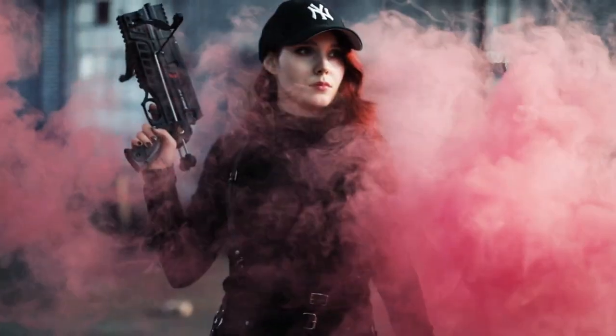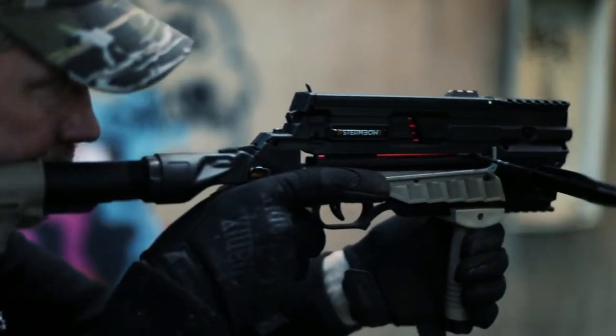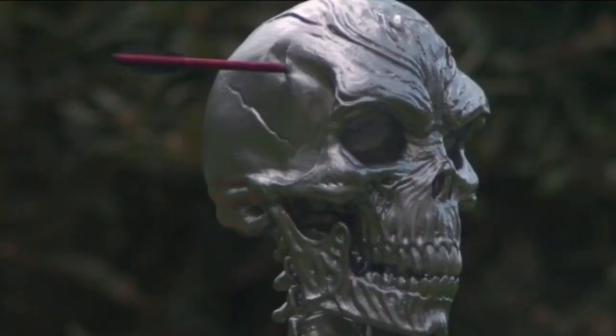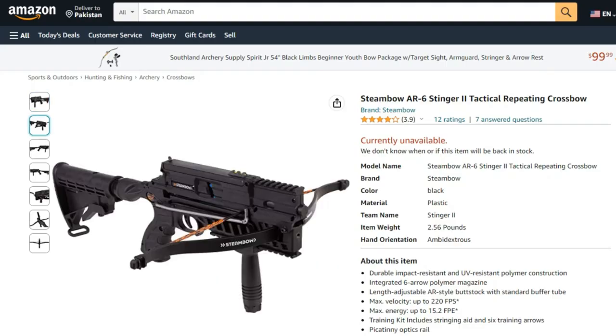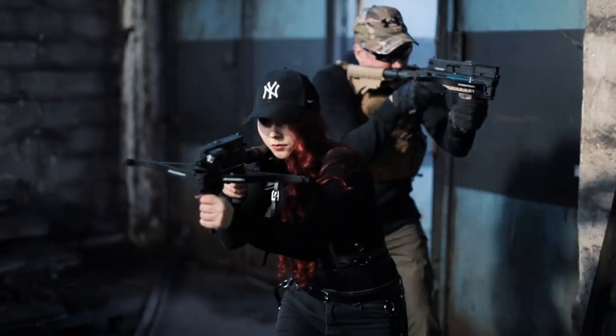With its sleek design and incredible functionality, this gadget is a must-have for any stealthy warrior. Don't miss out on the opportunity to become the ultimate ninja with the Steambow AR6 Stinger 2 Tactical, available now on Amazon and AliExpress. Get yours today and be prepared for any mission.